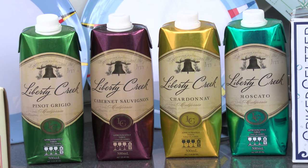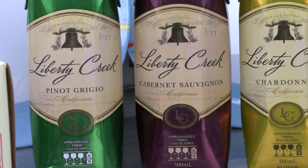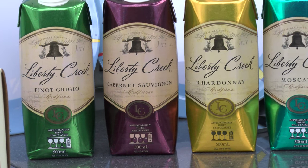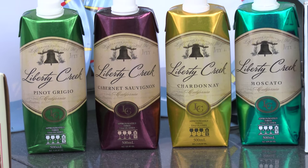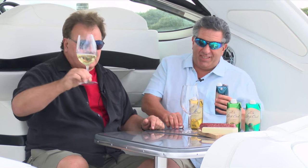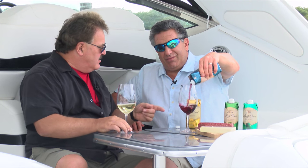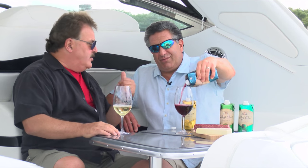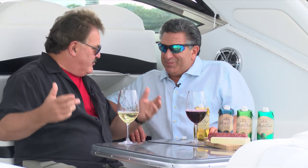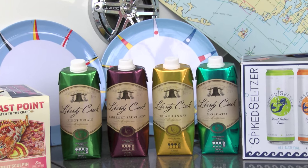For the wine lover on board, there's Liberty Creek — an old favorite with a smart new look. A boat-friendly Tetra Pak offering Chardonnay, Pinot Grigio, Merlot, Cabernet Sauvignon, and even Moscato. This is the Chardonnay — it's delicious and has a lot of flavor. The packaging is great because you don't have to worry about guests dropping something or broken glass. No bottles, nothing like that — it's perfect, and the skipper's got to drink responsibly.